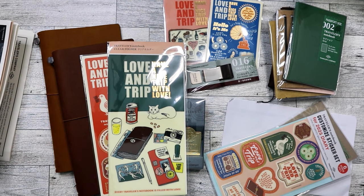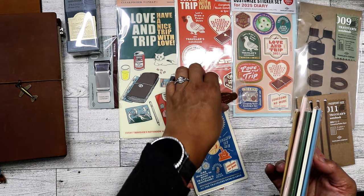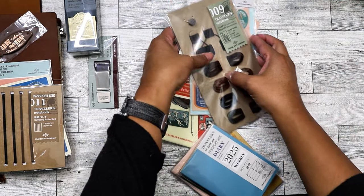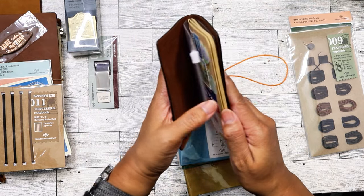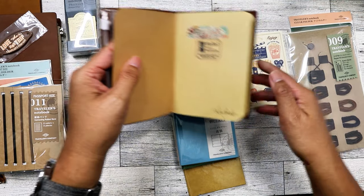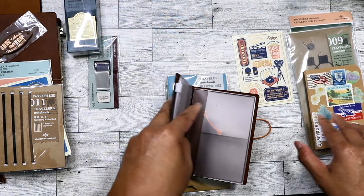Now let me go ahead and get the passport set up — let me move everything out of the way. I'm really excited to try this. I'll take out the insert I've been using already, so I'm not going to pull out another pencil board from its packaging.